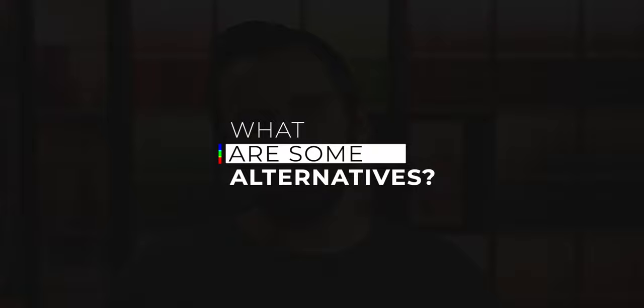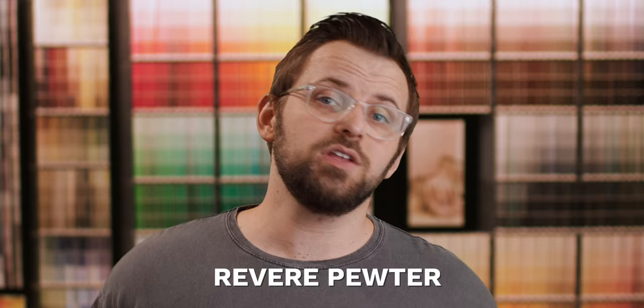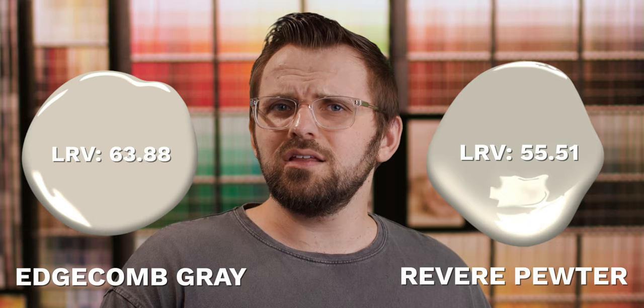What are some alternatives? Edgecombe Gray is literally right next to Revere Pewter on the color chart. Even though they're next-door neighbors, they're not exactly light and dark counterparts. There's only about a seven or eight LRV difference, meaning they're relatively similar in depth, but it's just enough of a difference to make Revere Pewter more pronounced with its undertones. The light warmth is still there, but it's overpowered by its taupe tone, making Revere Pewter a tad more gray than Edgecombe. There's also a cooler alternative called Stonington Gray — a bit darker than one and a bit lighter than the other, but definitely more towards the cool side.